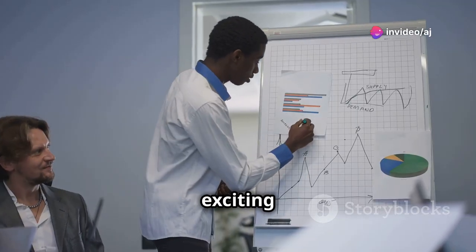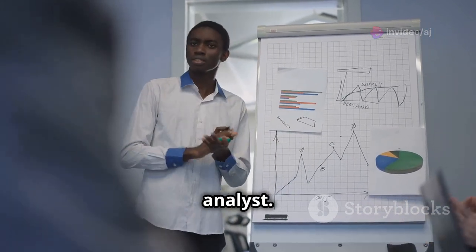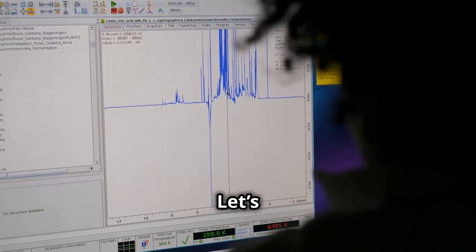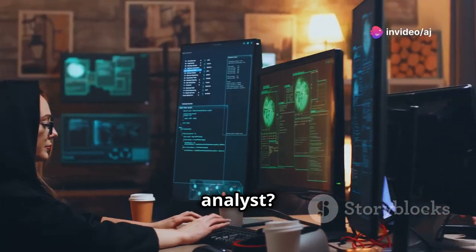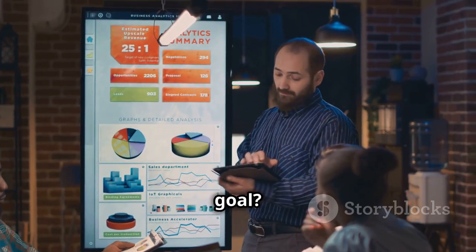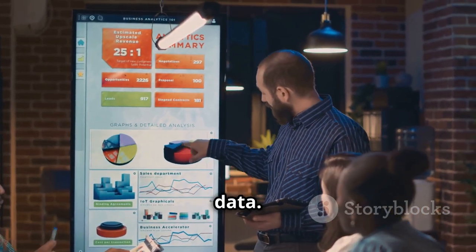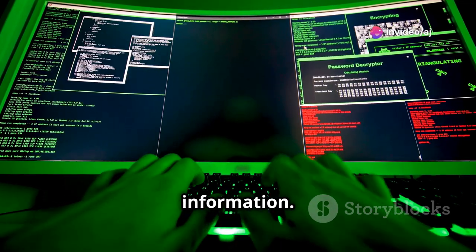Welcome to another exciting video where I'll break down the essentials of becoming a top-grade data analyst. First up, who exactly is a data analyst? A data analyst is a professional who collects, processes, and performs statistical analyses on large data sets. Their primary goal is to help organizations make informed decisions by extracting insights from data — simply put, they turn raw data into actionable information.